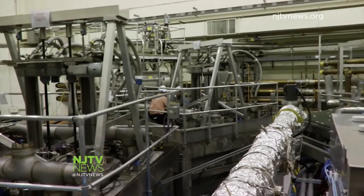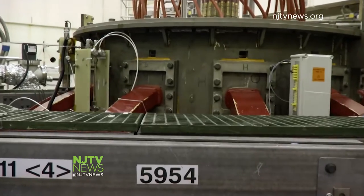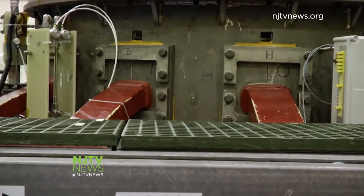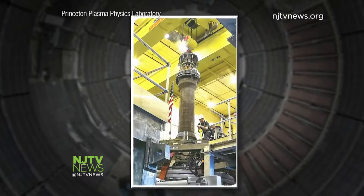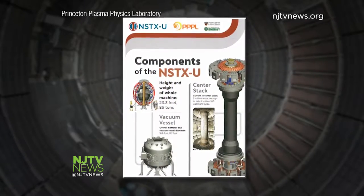It took four years and 94 million dollars to build this upgrade. The experiment originally began 15 years ago. The magnets here are 20,000 times stronger than the Earth's magnetic field. This facility is the most powerful of its kind on Earth. There are only 10 major fusion machines around the world.